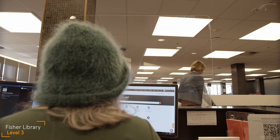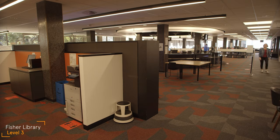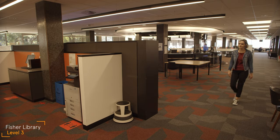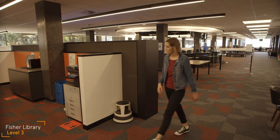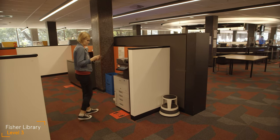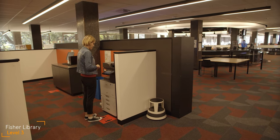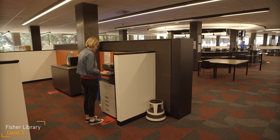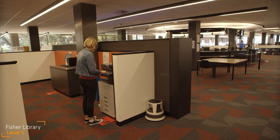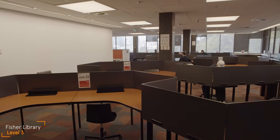Just behind the panel is one of the printing areas on level three. Using the printers is a bit like using an Opal card, but you tap with your student ID card. You need to have money in your Sidpay account to print. That can be added by using the kiosk on the wall at the back of the printing area, or by topping up online. When you print a document from your computer, you can collect it from any printer on campus — just tap your student card and print.